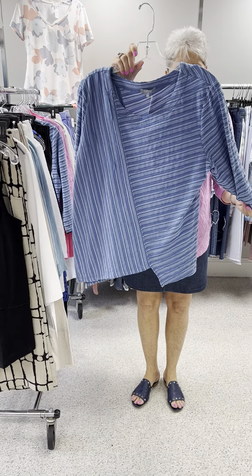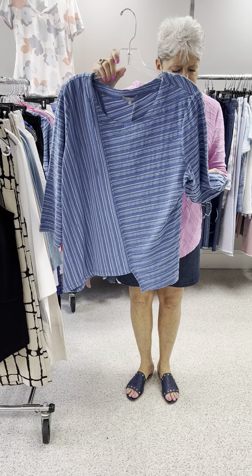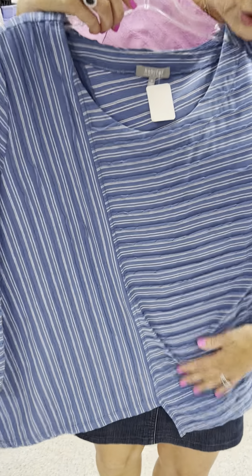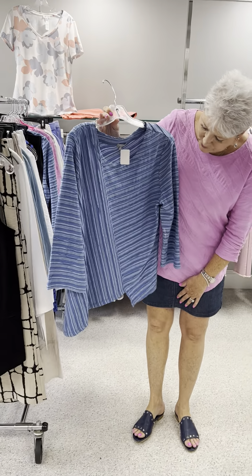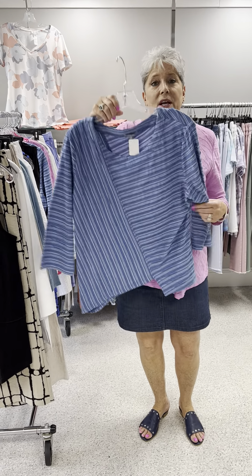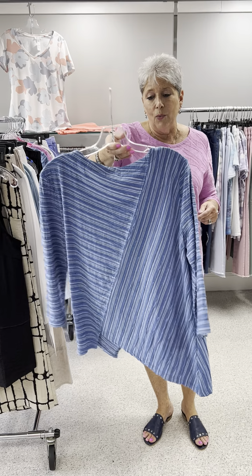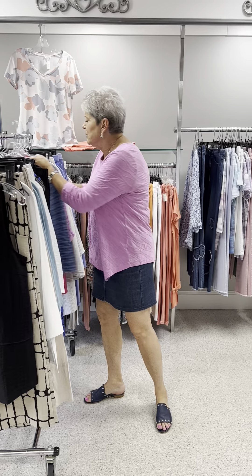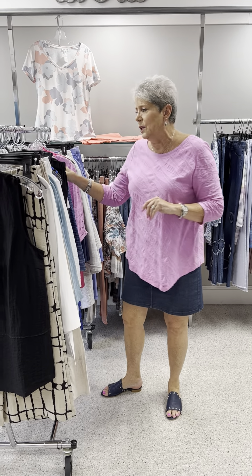Here is a stripe in a similar fabric. I love it because it's actually 3D with raw edges all over it, which gives it a lot of depth and interest. Of course, anything going in a diagonal is always slimming. This is priced at 73, and in this one I have a medium and a large.